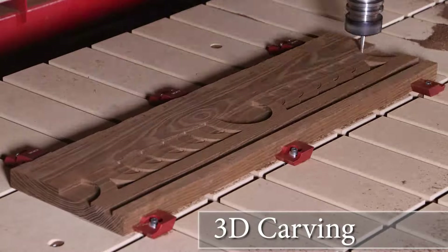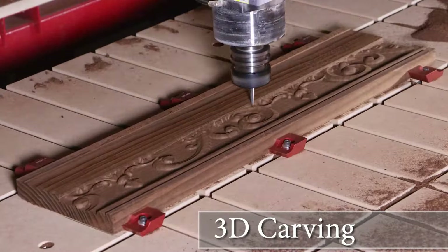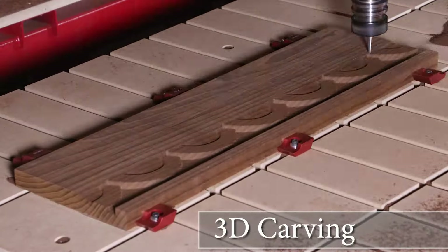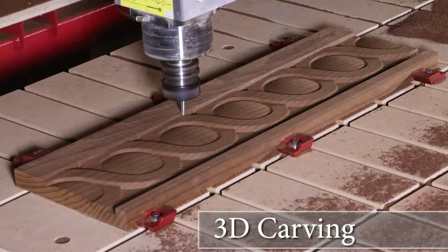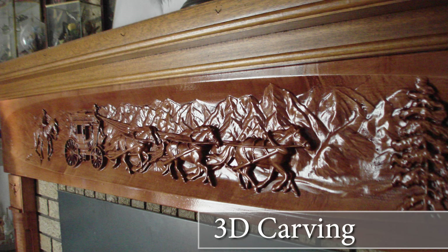3D Carving: This discipline allows you to add 3D reliefs to any part or component. These custom carvings can set you apart from your competition, increase the value of your product, and can even allow you to say yes to more job opportunities.